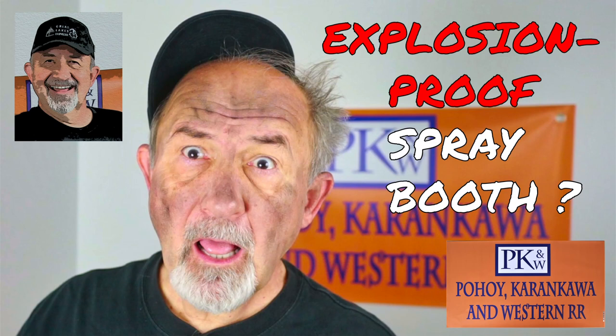Boom! Making sure your spray booth is explosion-proof. Stay tuned.